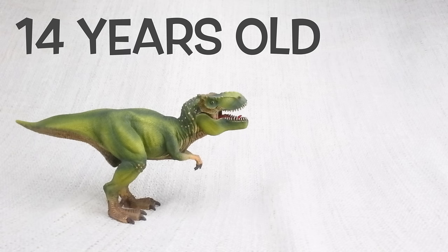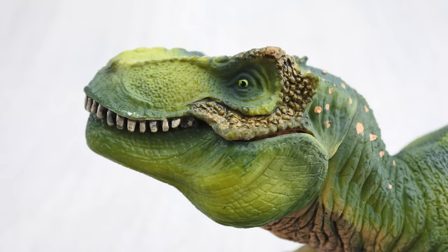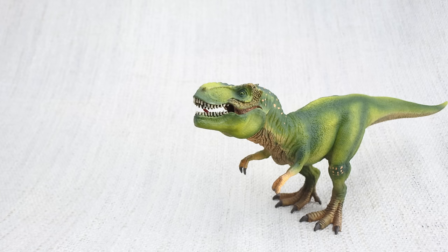A T-Rex had growth spurts, just like humans do. When T-Rex hit the age of 14, it would put on loads of weight — around 600 kilograms a year over the next four years. 600 kilograms is how much a large polar bear weighs. T-Rex had really good eyesight and could see four times as far as humans.